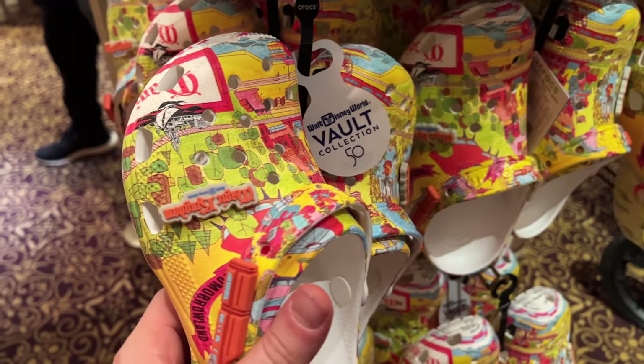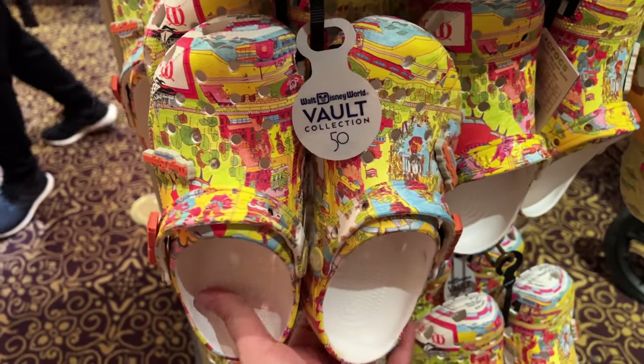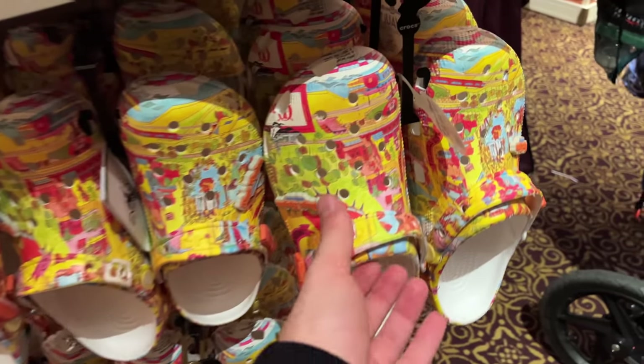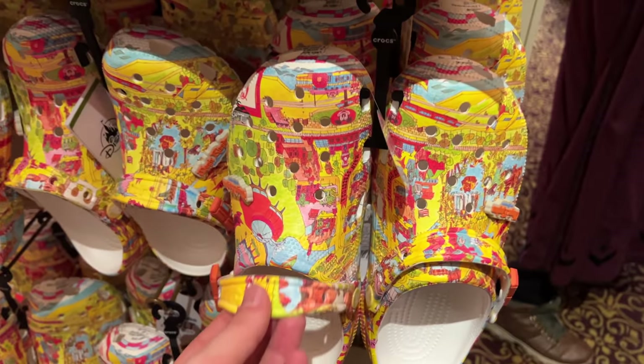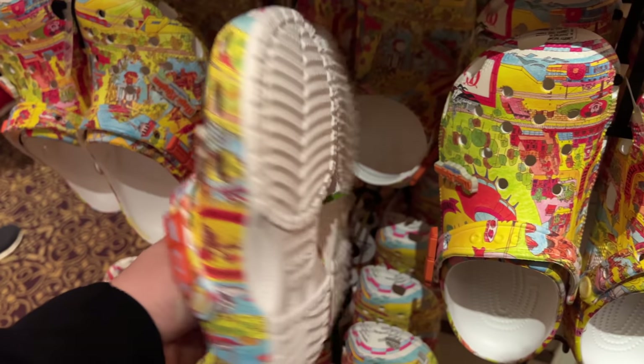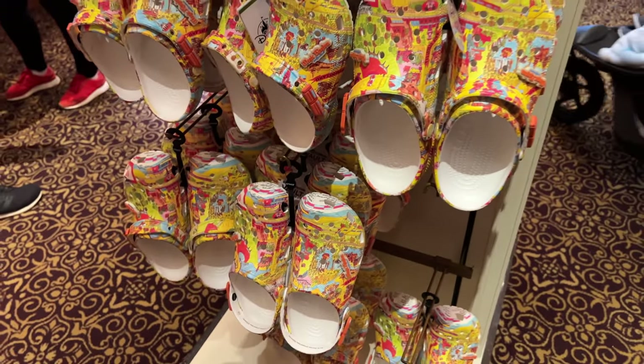Calling all Croc lovers right here — you can see they've got the 50th anniversary design, very special. It's like that classic map that a kind friend sent to me — I love it. It made it into the Crocs. $65 for these Crocs right here, in a lot of different sizes. They sure are popular.